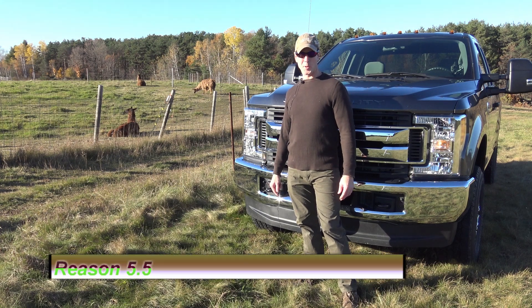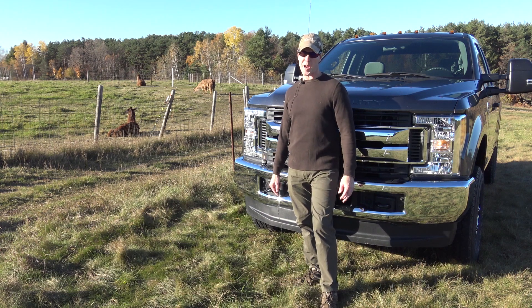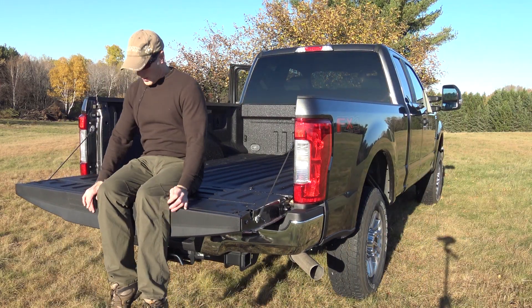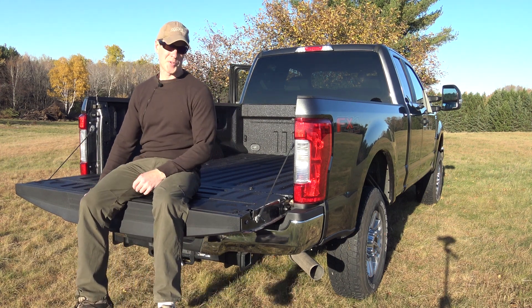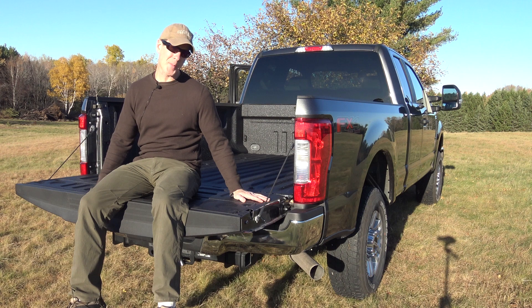This particular truck came with a snowplow prep package. The heavy-duty springs are a little bit too stiff for off-road use, but the high-amp alternator should help with running the winch and charging the camper batteries. Reason number six: the six-and-three-quarter-foot bed and super cab configuration will give us all the space we need at a 148-inch wheelbase.